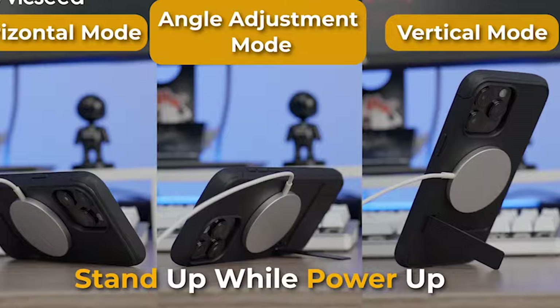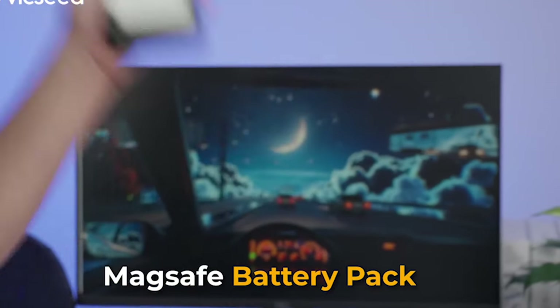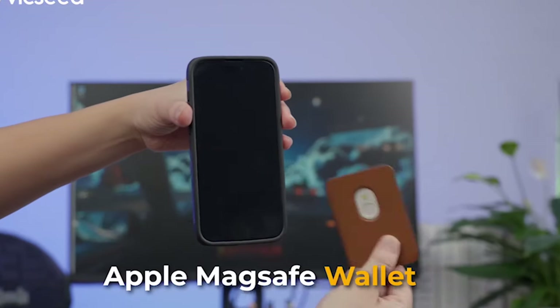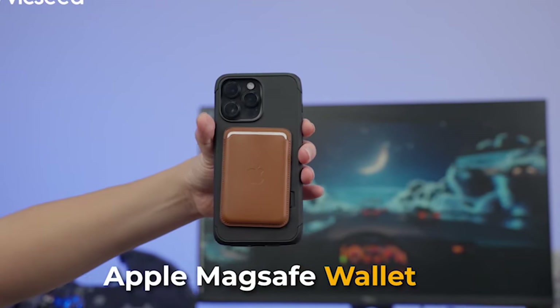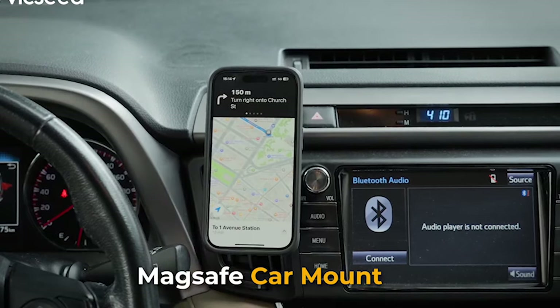The case is also equipped with MagSafe, ensuring a secure and seamless connection with MagSafe accessories. Whether you need to charge your device or attach a compatible accessory, this case has got you covered. The solid kickstand allows you to set up your iPhone 15 Pro Max in both portrait and landscape modes.